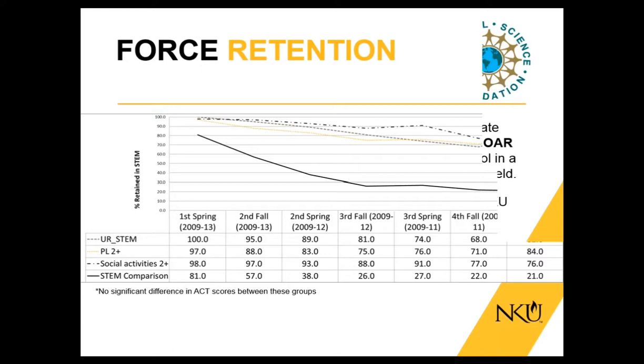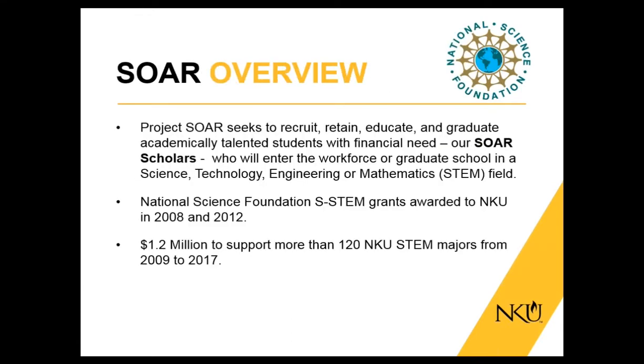We always found ourselves asking more questions. I'm going to hand it over to Dr. Haake to talk more about the SOAR program.